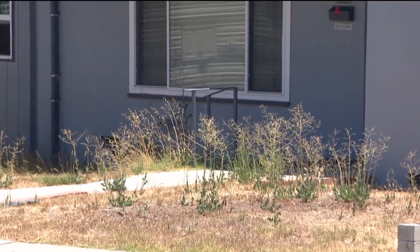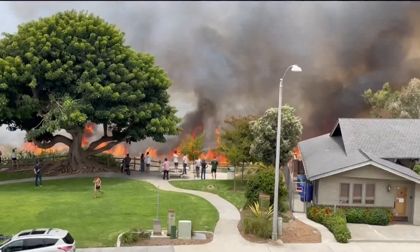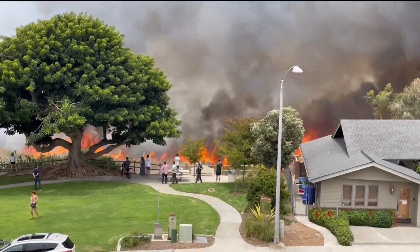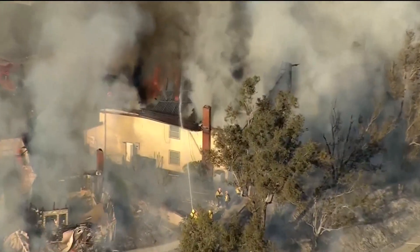Of course, he also stresses the importance of clearing out defensible space around your home. If you've done your due diligence and we come to a property and it's defendable, we can come in, do a few quick things, come back, help save your home and move on to the next. It gives everybody a better fighting chance. In San Diego County, I'm Brian White for CBS 8.